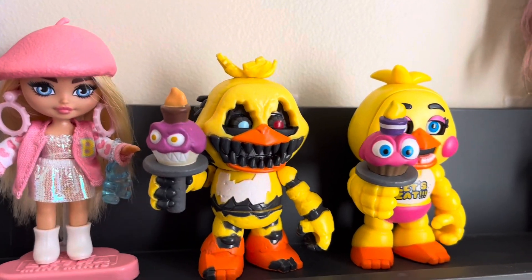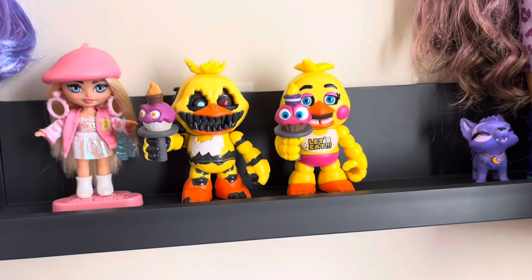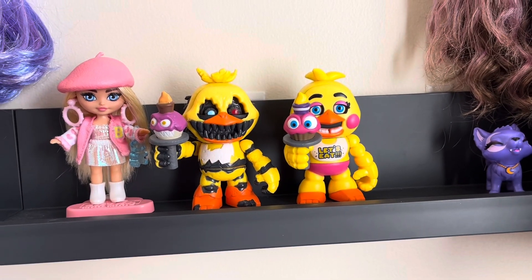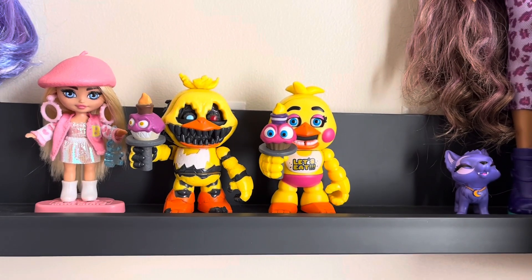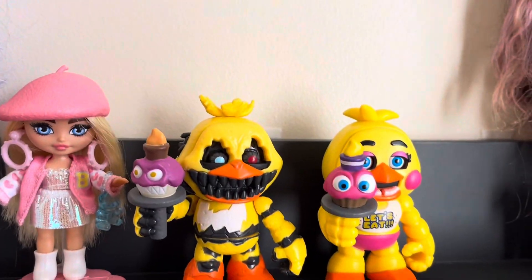I do have those two because I did some of the FNAF movie. I'm filming this the week after it came out, so you're probably not going to see this until like a month or two. So I have those two now.